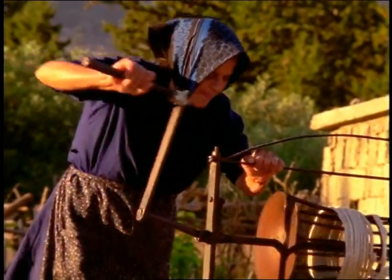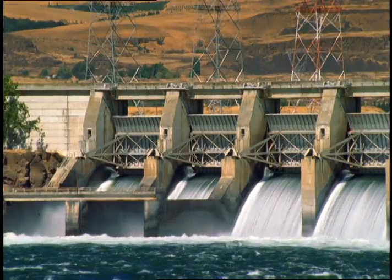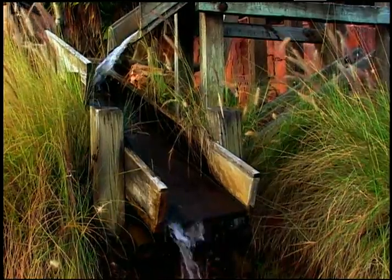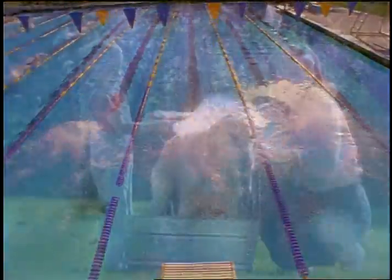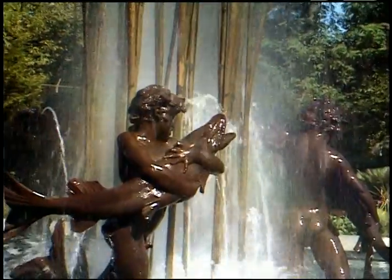From the wells of prehistoric peoples, to the legendary aqueducts of Rome, to today's most sophisticated water systems, the availability of fresh, clean water determines the health of nations, affecting profoundly the quality of life — and the means for safely supplying it continues to evolve.